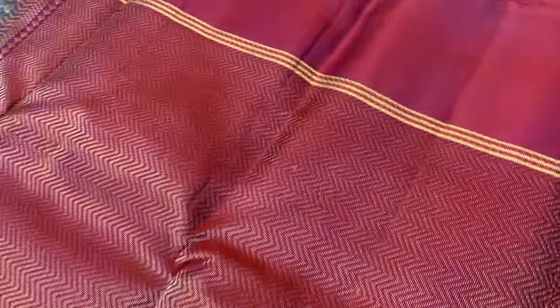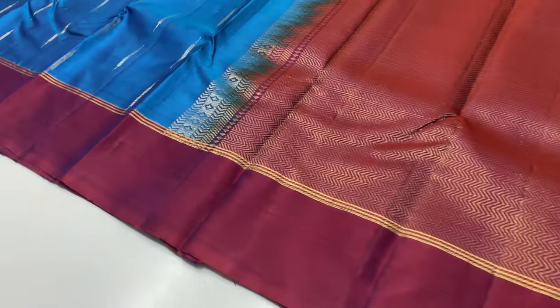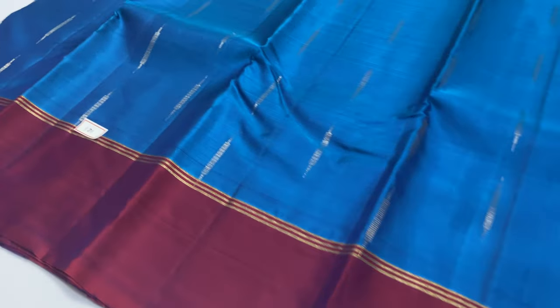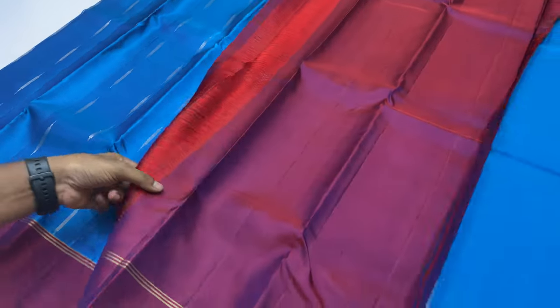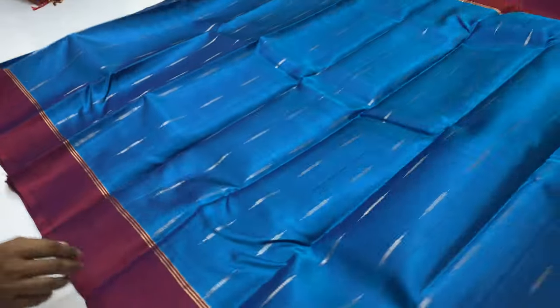Next saree is 181. The pallu and blouse are in maroon and orange mixed shade — a dual shade. The body of the saree is peacock blue shade. It features full gold tester zari, while this saree is half fine tester zari.